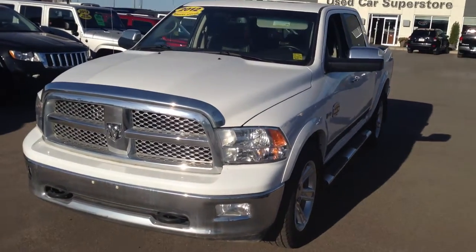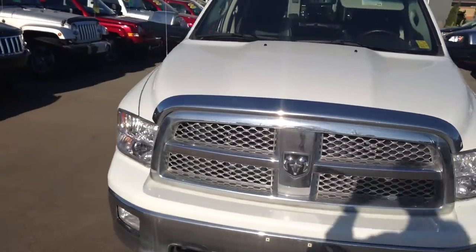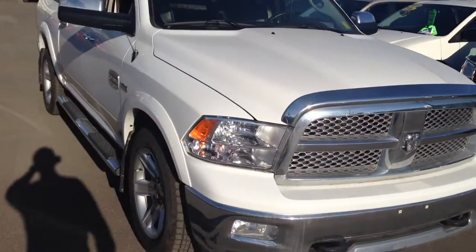Hey guys, thanks for joining us down here at Crosstown Auto Center's pre-owned superstore on the corner of 156th Street and Yellowhead Trail.